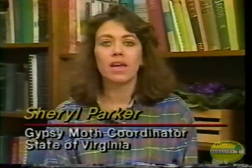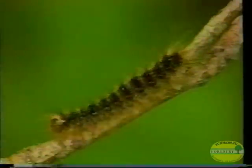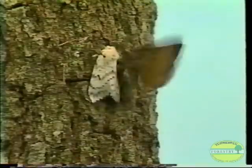The gypsy moth has one generation per year, and like other insects that go through complete metamorphosis, has four distinct life stages: the egg, the caterpillar, the pupa, and the adult moth.